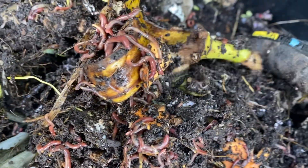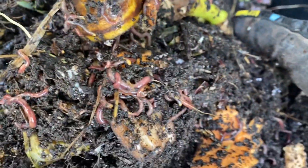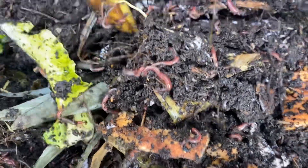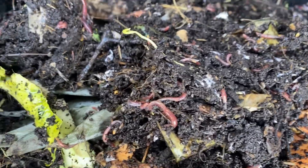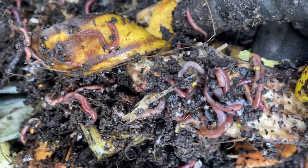I just took out a whole bunch of worms — I sent some to my brother across state lines. And I just took some out recently. There's another banana peel the worms are feasting on. Looking great, really happy with this.